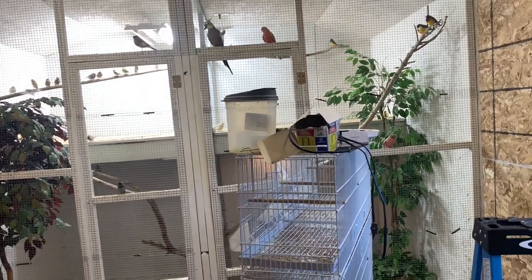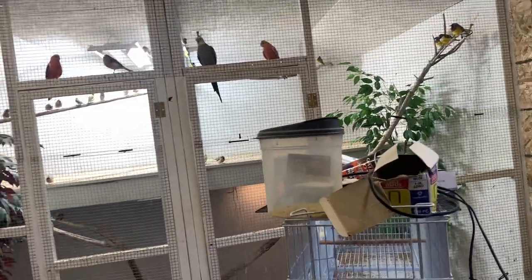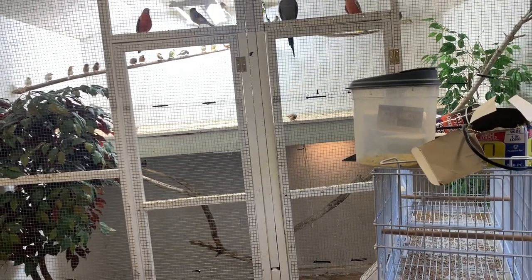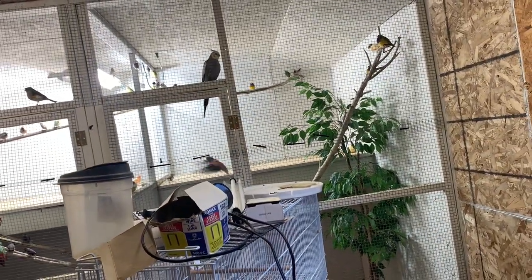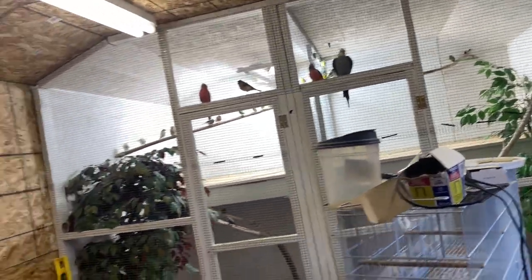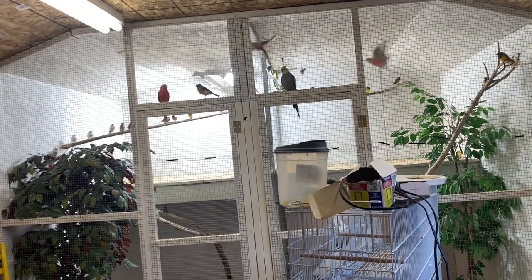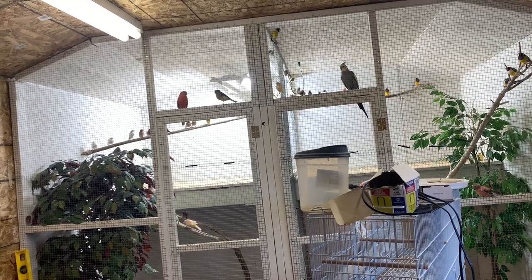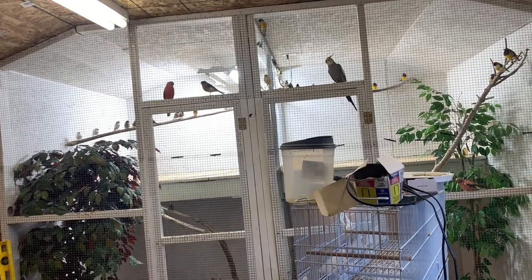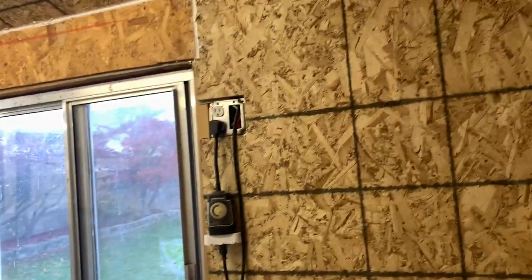Still under construction, but we built this aviary for them really quick. I had about a week's time to get this built and move them over from our old house, from the old shed. This shed is bigger — our old shed was an 8x10, this one is a 12x24 — so they have a bigger flight inside. Come spring next year, we're planning on building an outdoor aviary that connects to this. This part is still under construction, still getting it ready to be livable.